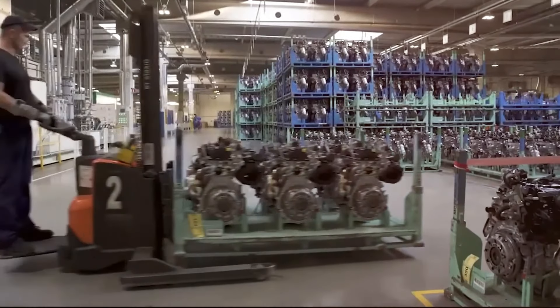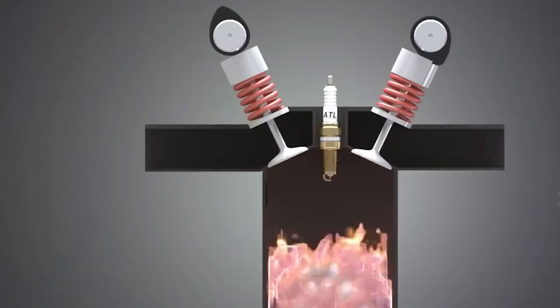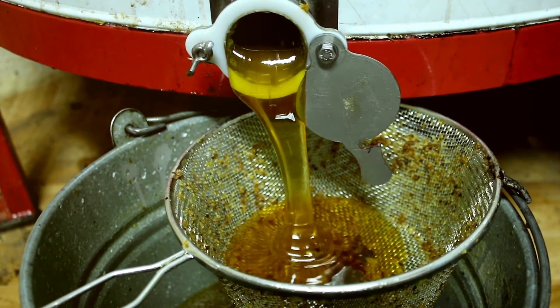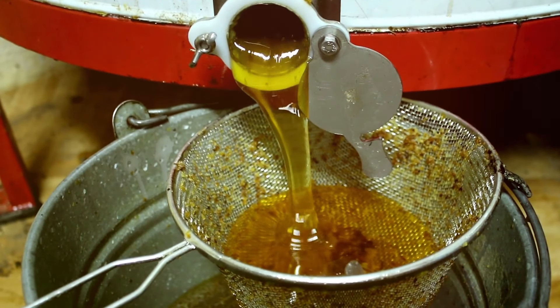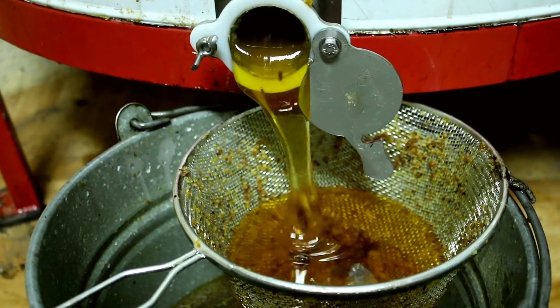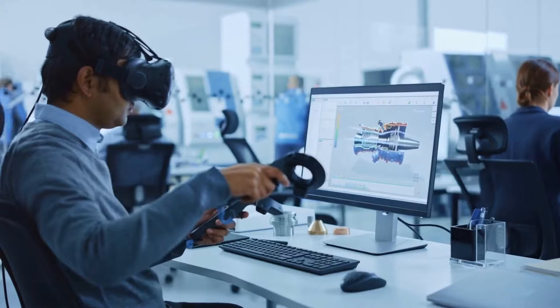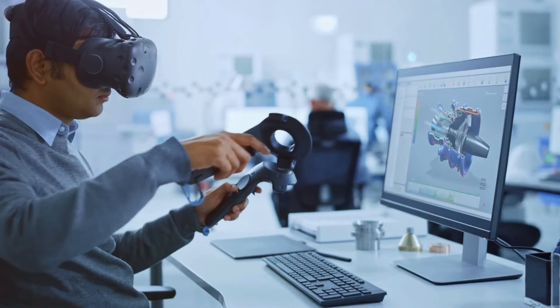If the engine goes mainstream, the only real branch of the industry where fossil fuels might be used is heavy machinery or large power production units. Furthermore, there will be no need for extracting rare metals from the earth, which is one of the dirtiest processes in the entire car industry, as it directly pollutes both water sources and the soil surrounding the mine, making the surrounding area completely uninhabitable.